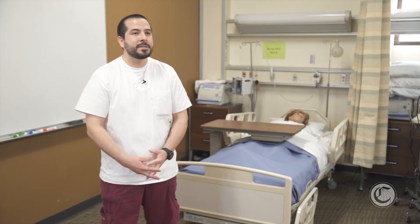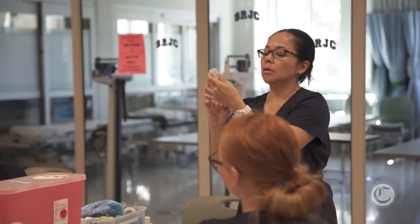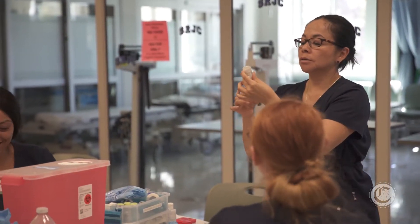I started as an emergency medical technician, and I kind of observed nurses, and I really wanted to go into the nursing field. And for me, this is the first step in going in that direction.